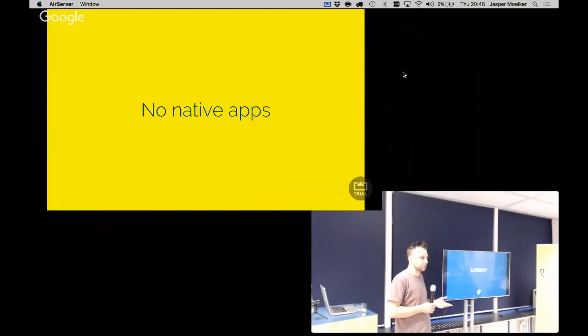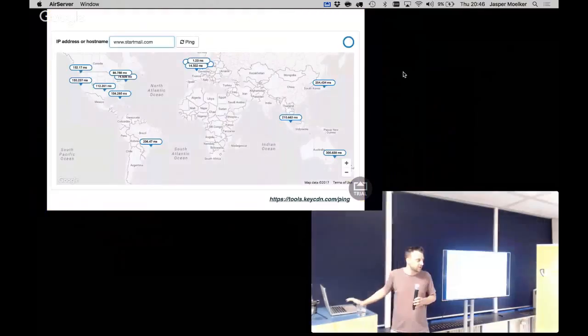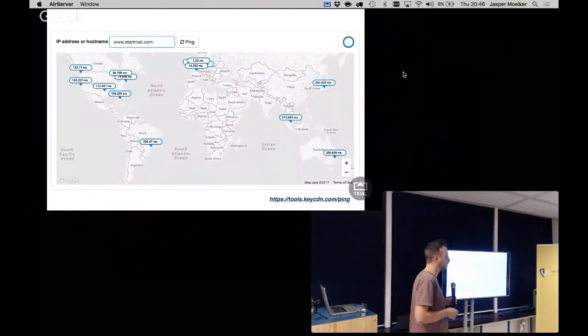Latency is the time it takes for a packet to travel from one location to another — it's limited by the speed of light. StartMail is somewhere in the Netherlands, so every request from the United States will take around 150 milliseconds. We cannot do anything about that. Their main clientele is in the United States, so most users will experience 150 milliseconds of latency. From Australia it's 300 milliseconds.